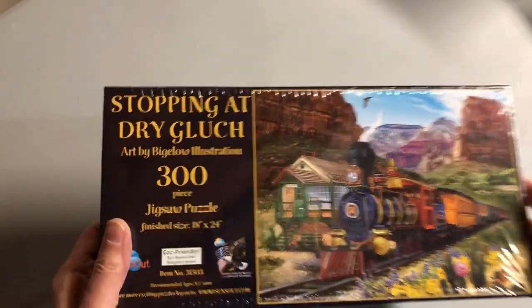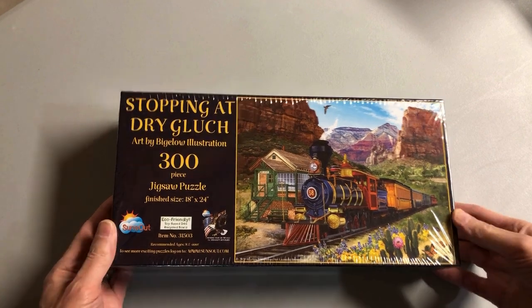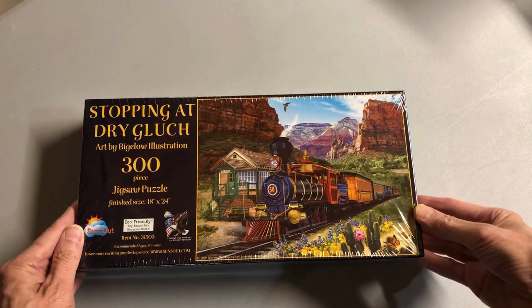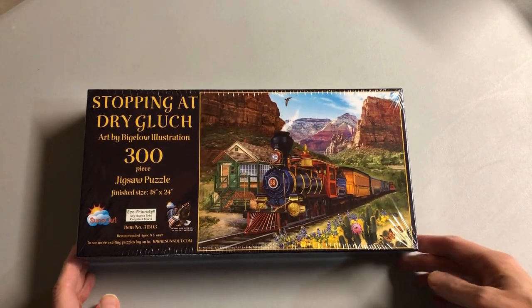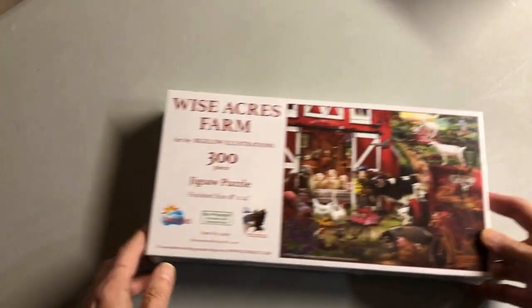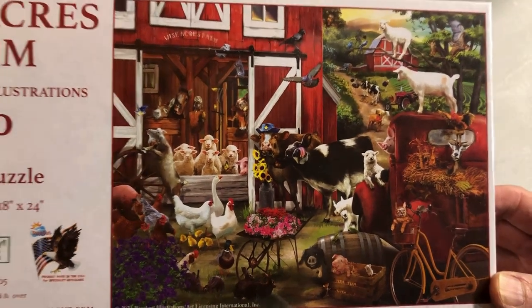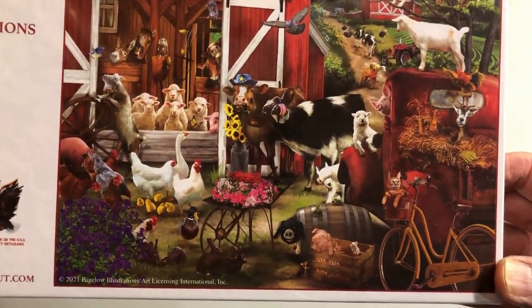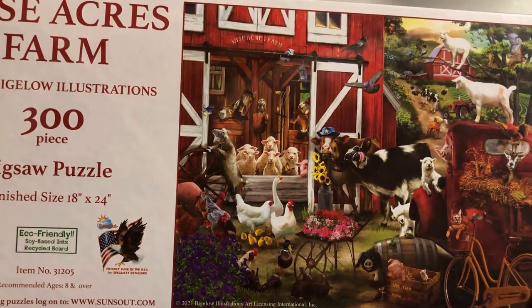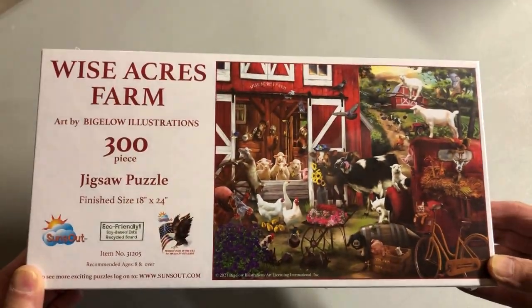More from Suns Out, some smaller sets. Here is 'Stopping at Dry Gulch' — a lot of fun, a nice colorful steam train out in the Southwest somewhere. And here is another rather silly farm called 'Wiseacre Farms' — everyone on this farm is crazy. Look at these goofy goats. Wiseacres — get it?